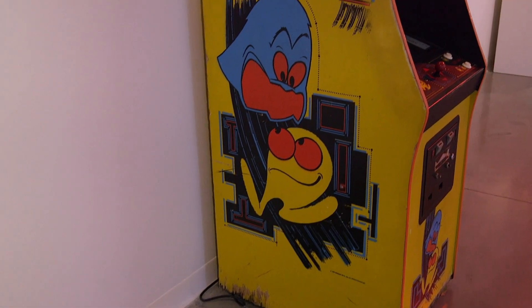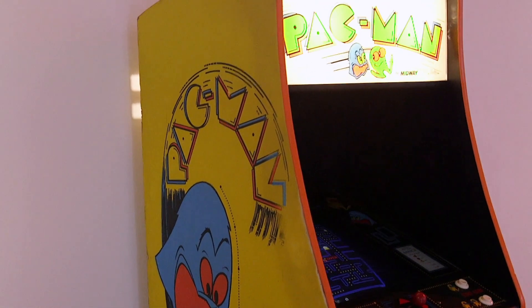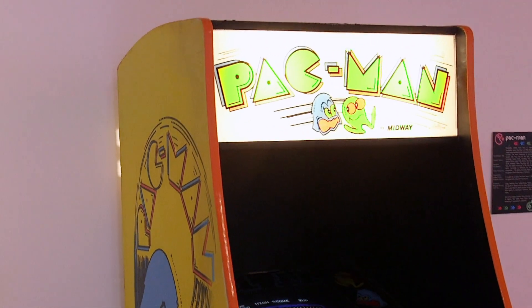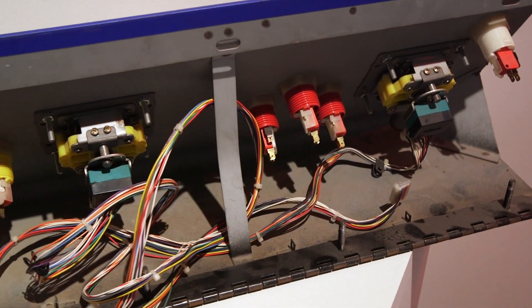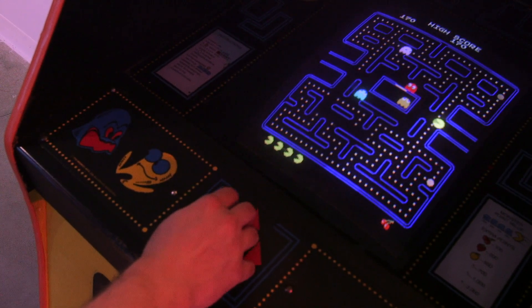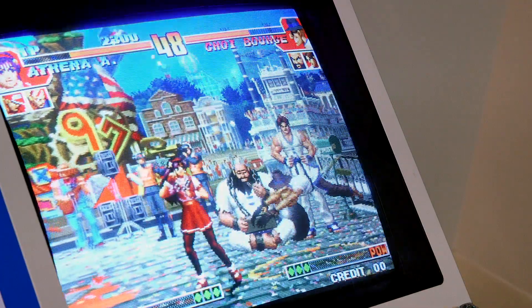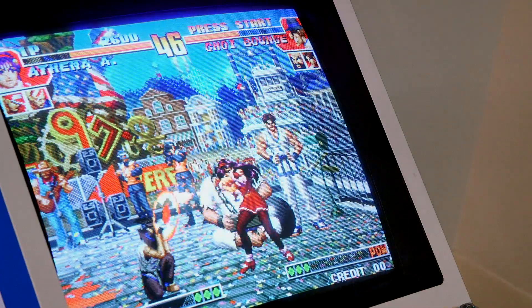A question I've been getting a lot as I've been preparing this exhibition is: why games in an art gallery? The answer is that art is everywhere. A lot of people don't think about it, but several different types of artists worked to create the games — from the gaming cabinets and the actual circuitry to the design of the games themselves.